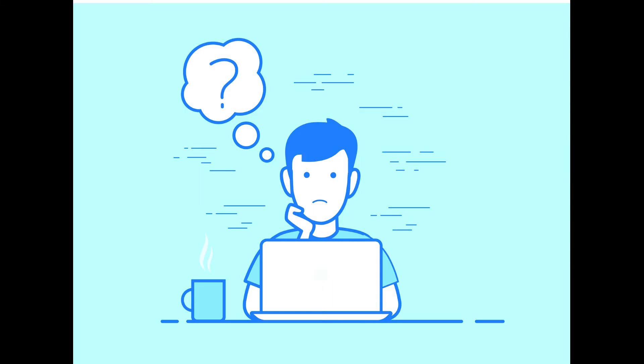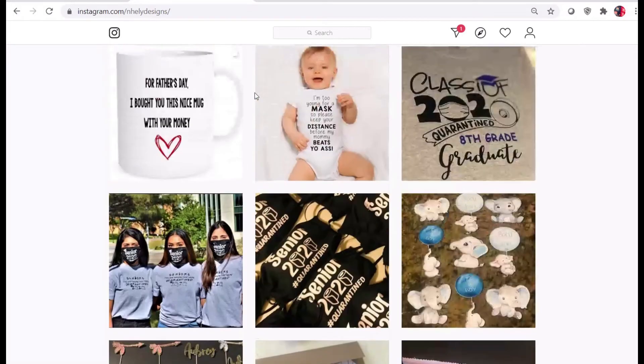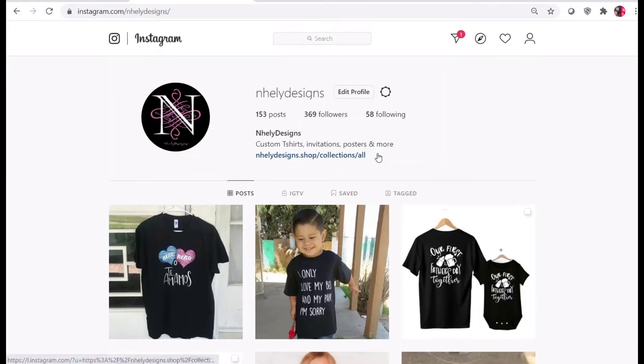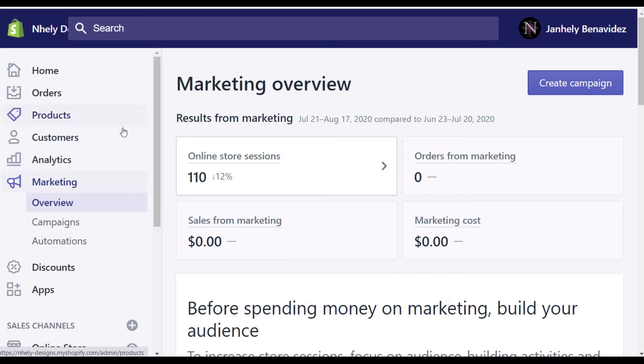There are multiple ways to promote your Shopify site. First and foremost, create an Instagram or Facebook page for the products that you intend to sell. Make sure you have a link to your Shopify site posted in a visible place on all of your social media platforms. You can also create Google and Facebook ad campaigns within the Shopify platform to promote your products.